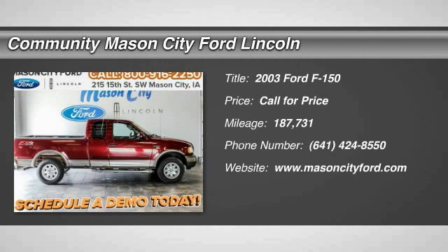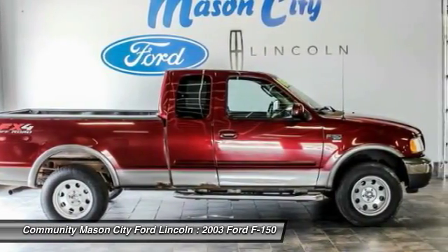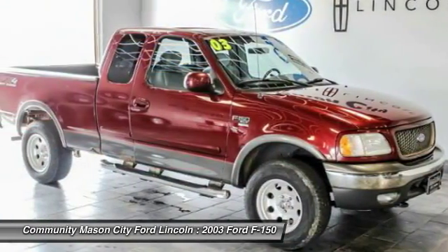The 2003 Ford F-150. A Ford F-150 knows how to handle any situation. It's built to follow orders. No whining.